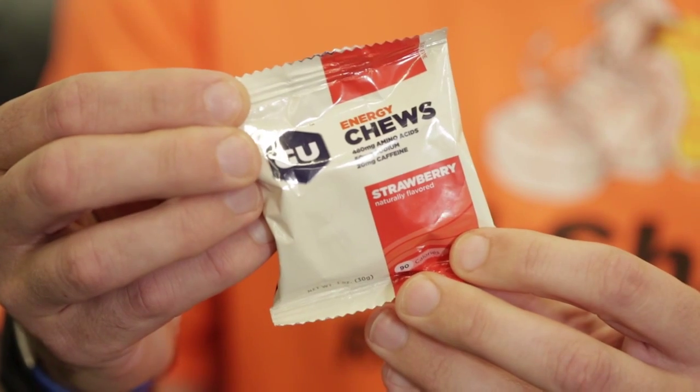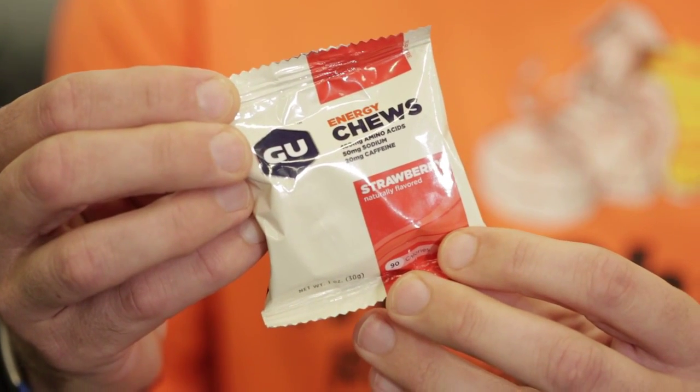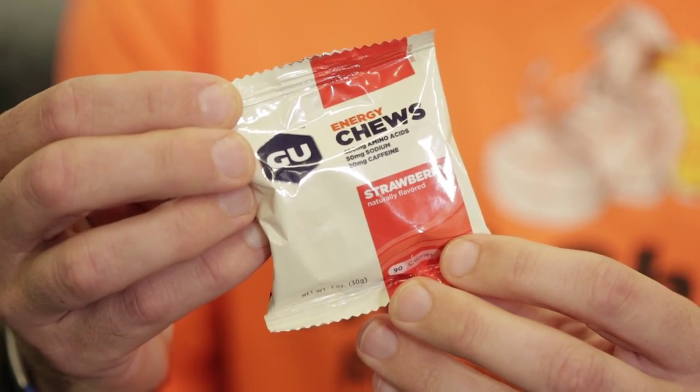Chomps has changed — they're calling it Chews now. It's a smaller packaging, which is very nice because with the larger packaging it seemed like you only ate two or three of them and then you had to fold it up and figure out a way to store it. It also didn't fit in your pocket. So this is a lot easier to carry.